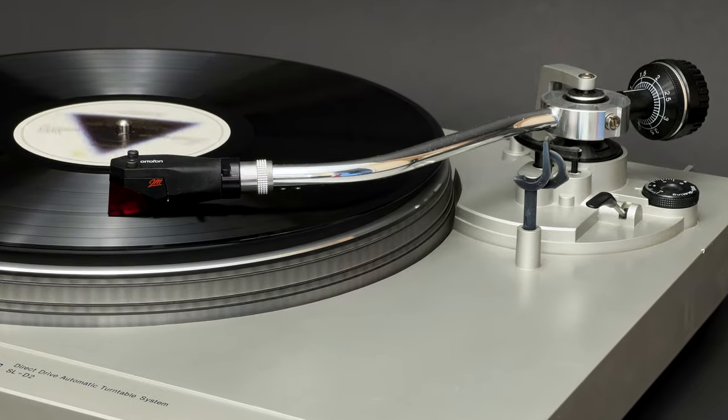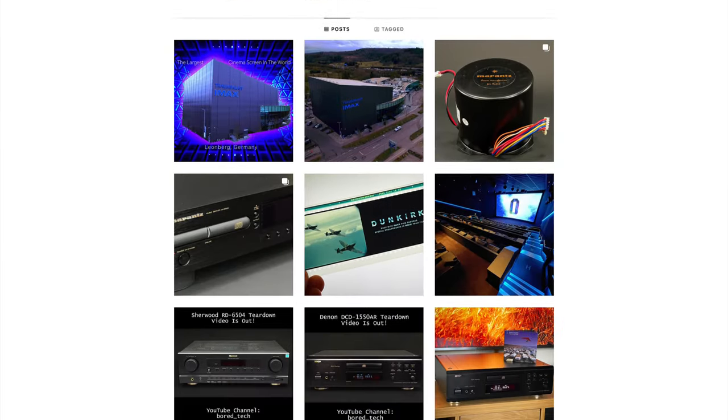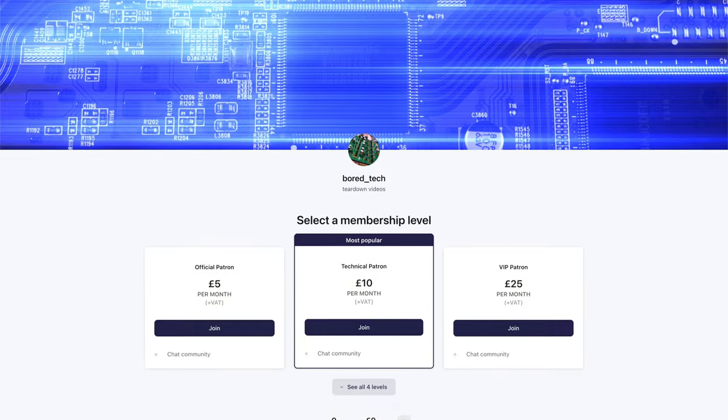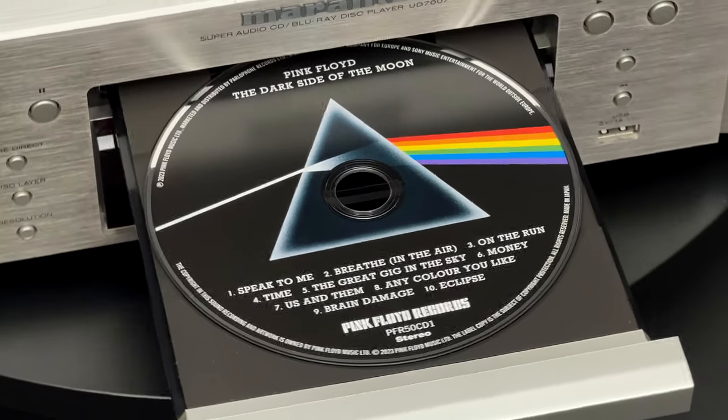Just before I start, I'd like to encourage you to subscribe to Bortec channel, follow me on Instagram, or even consider supporting future videos on Patreon. You will find all the links in the description down below.